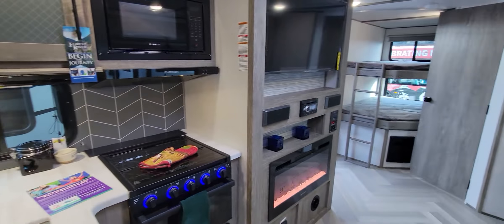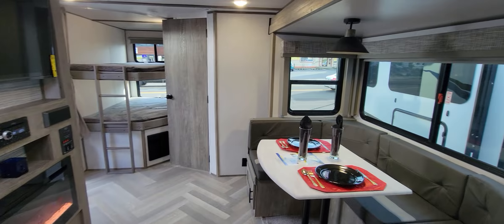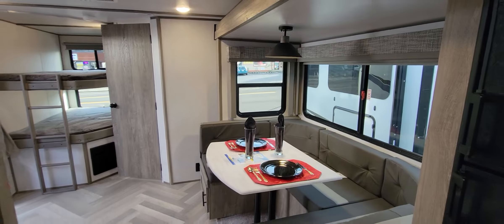So come down and check it out. It's on our lot at 333 Southeast 82nd, or you can view it at FamilyFunRV.net.